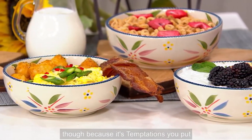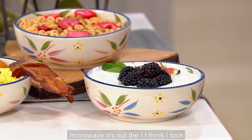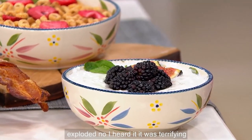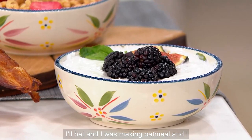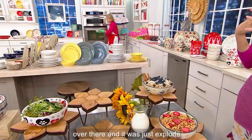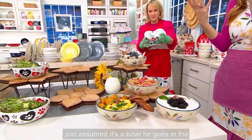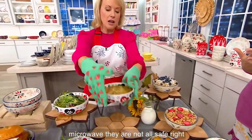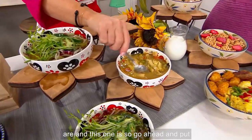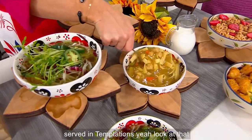It's worth mentioning — because it's Temptations, you put it in the oven, you put it in the microwave. I actually took a picture of this — it was like two years ago. I put a bowl in the microwave and it exploded. I was making oatmeal and I put it in there, heard a 'pow,' ran over and it was just exploding — shards everywhere. My silly brain just assumed it's a bowl, it goes in the microwave. They are not all safe, and you have to make sure that they are. And this one is. So go ahead and put that can of chicken noodle soup in there and make it more special because it's served in Temptations.